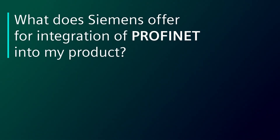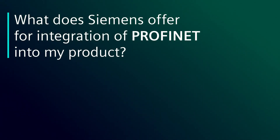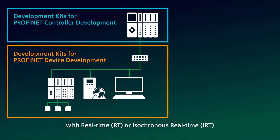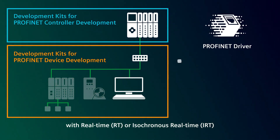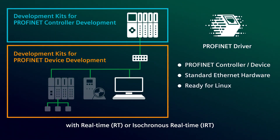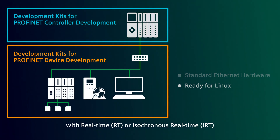What does Siemens offer for integration of PROFINET into my product? We offer solutions for all areas of application, for PROFINET controllers and devices with RT or IRT. The PROFINET driver is a software package optimized for Linux operating systems to develop a controller or a device, for PROFINET RT even independent of the used Ethernet hardware.